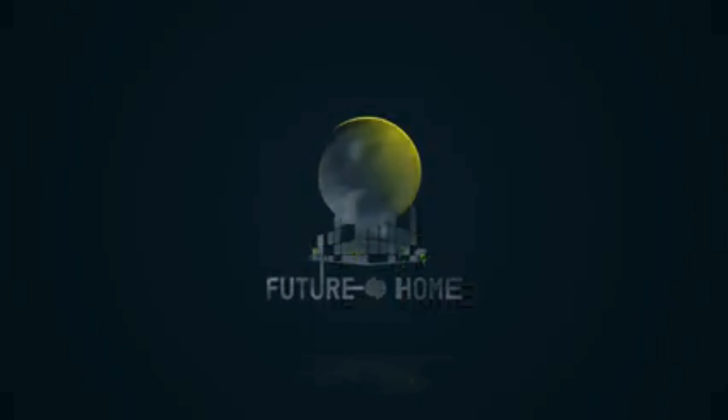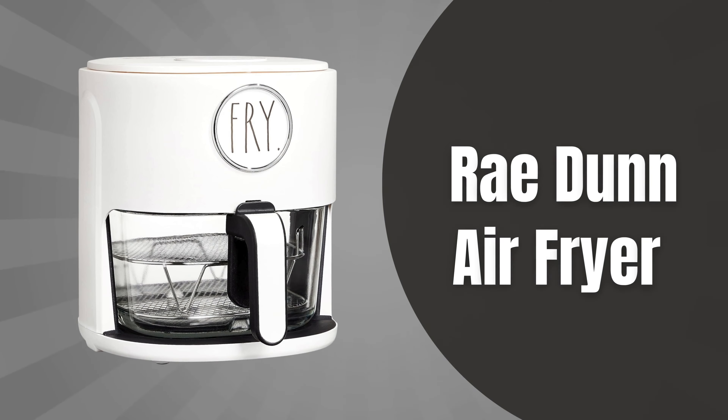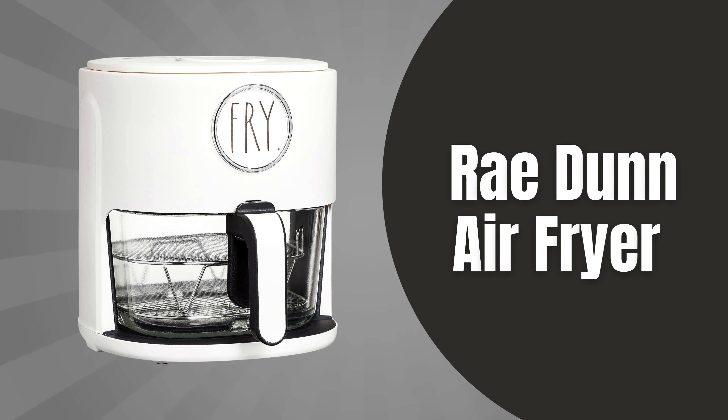Welcome back to our channel. Today, we're going to dive deep into one of the hottest kitchen gadgets on the market, the Ray Dunn Air Fryer.